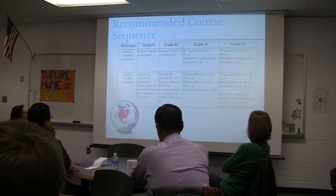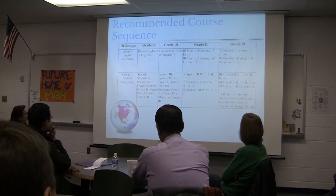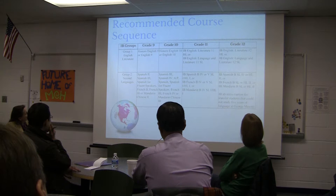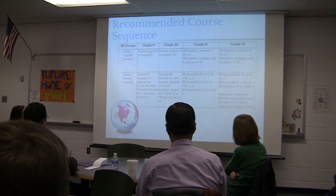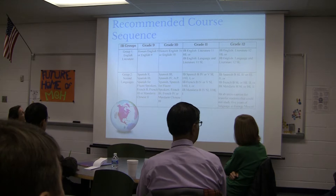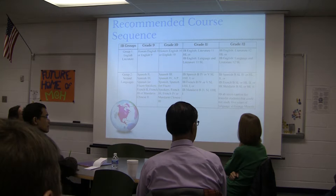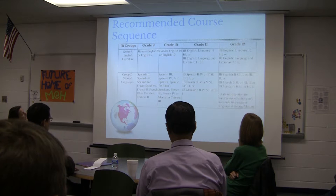English is probably the easiest sequence: students take English 9 or Honors English 9, then English 10 or Honors English 10, then choose HL or SL. The second language sequence is similar — students progress through their language levels. Just because Spanish 1 or French 1 isn't listed doesn't mean students can't take those courses; we've just found that students are more prepared for success in Grade 11 if they've had at least one year of the language in middle school.